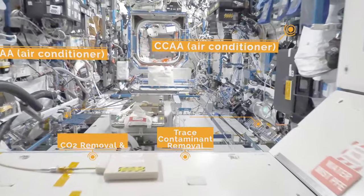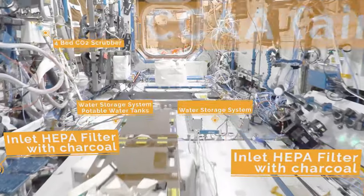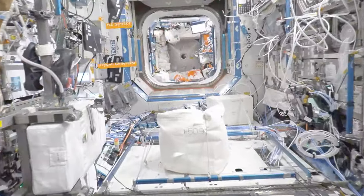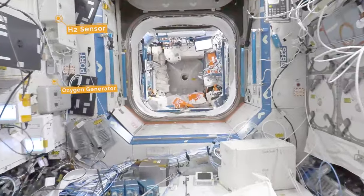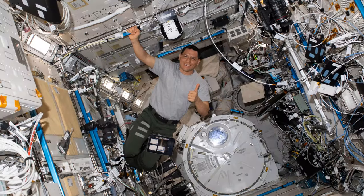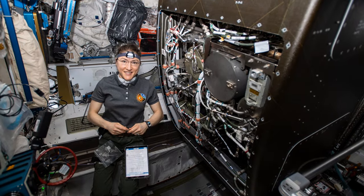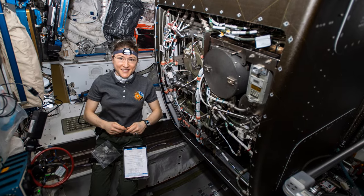Together, these components create a complex regenerative life support system for closed environments. Brown says it's a wonderful collection of a bunch of very different technology, all put together to make an environment livable.